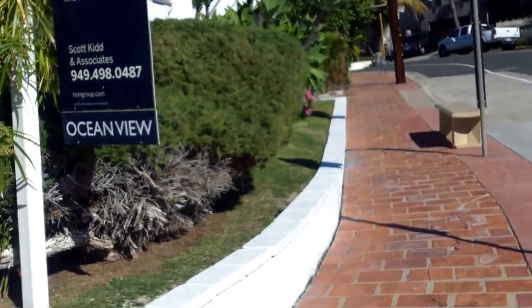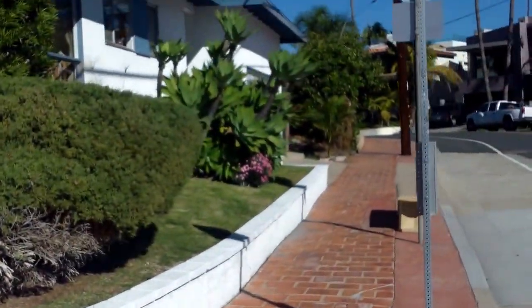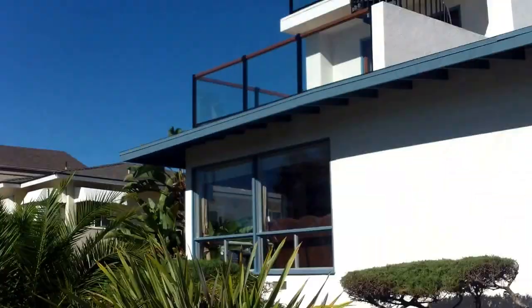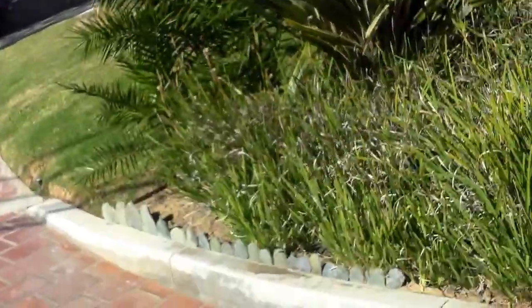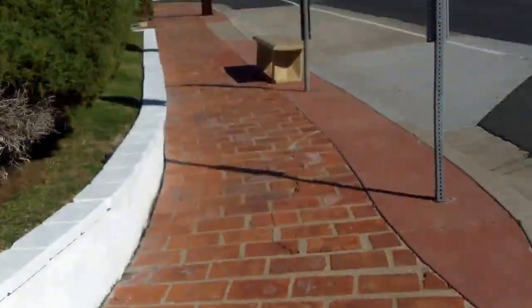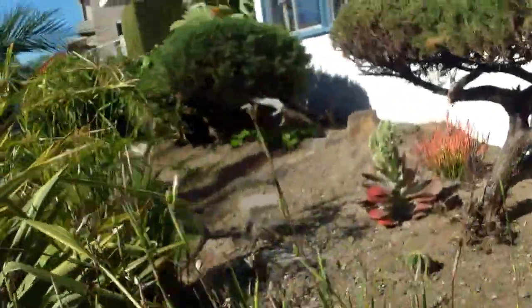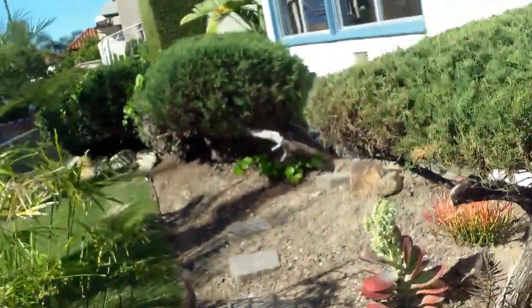Now we're at 202 West Avenida Valencia, the corner house here. It looks at 1.2. It's three bed, three bath, 2,100 square feet.